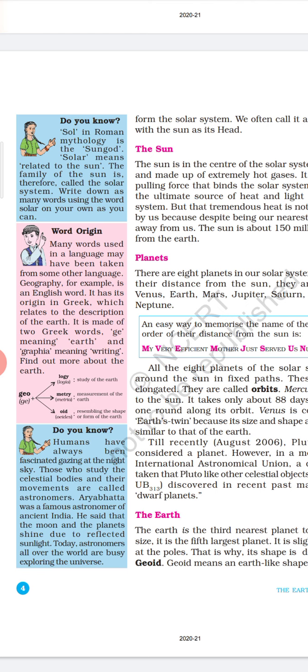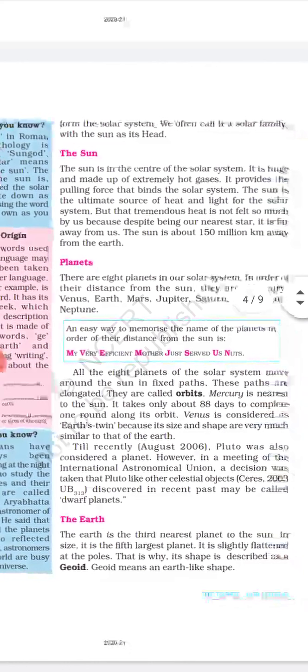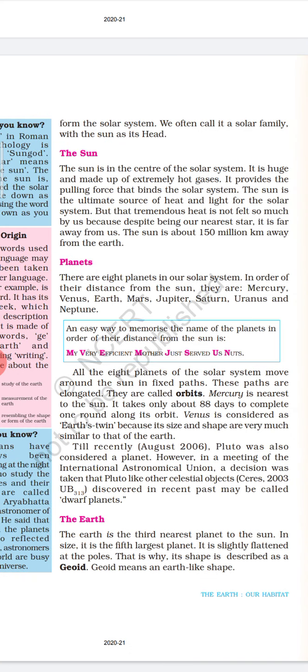Today astronomers all over the world are busy exploring the universe. There are eight planets in our solar system. In order of their distance from the sun, they are Mercury, Venus, Earth, Mars, Jupiter, Saturn, Uranus and Neptune.